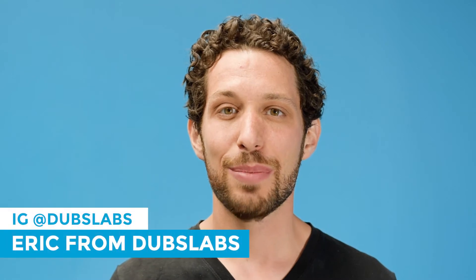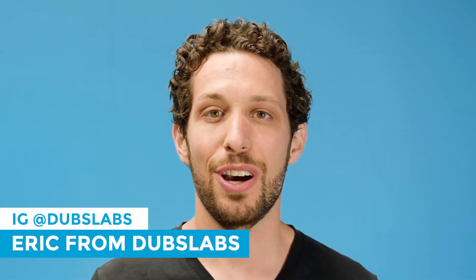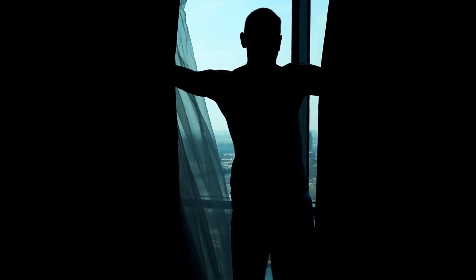Hey guys, Eric here from Doves Labs and welcome to another episode of Sleep Hacks. Today I wanted to talk to you about blackout curtains. These are something I added into my life only about a year ago and it has been a game changer for me.